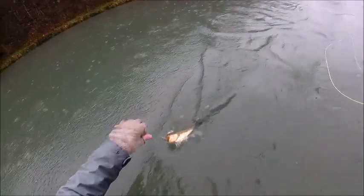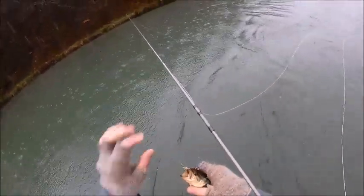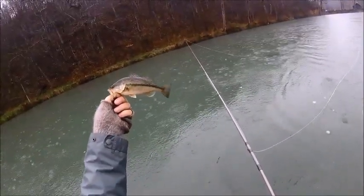Well, what do we got here? Got us a little bass. There you go, folks — on his way to ten pounds.